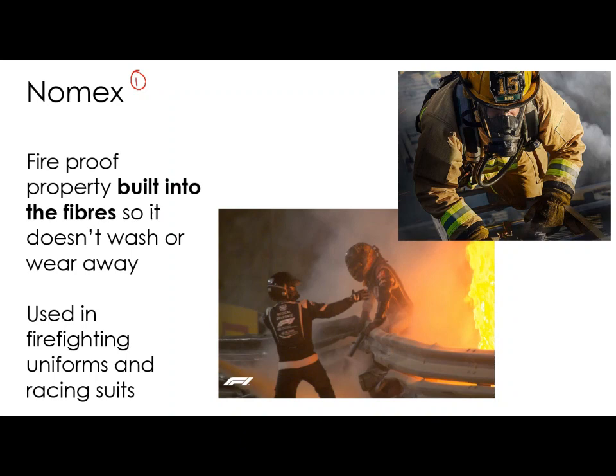Nomex is actually a registered trademark, so it's a trade name. It's very similar to Kevlar in that it is a woven synthetic fibre, but this one is even more fireproof. The fireproofness is built into the fibres themselves — it's not like adding a spray or a coating that washes or wears away. This is in the actual structure of the fabric. It's used in things like firefighting uniforms and racing suits, such as F1 suits.